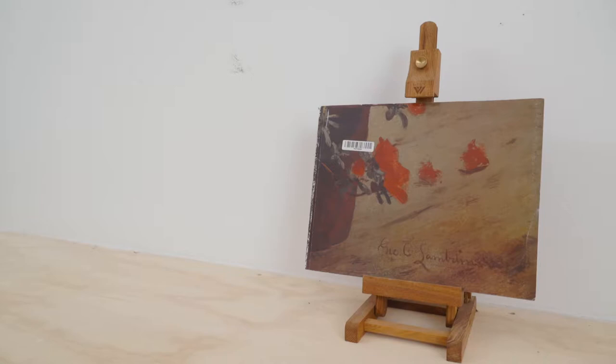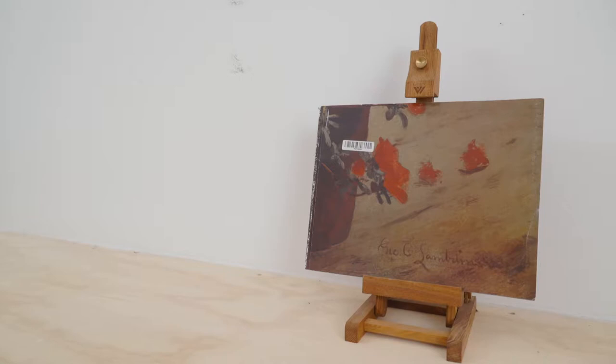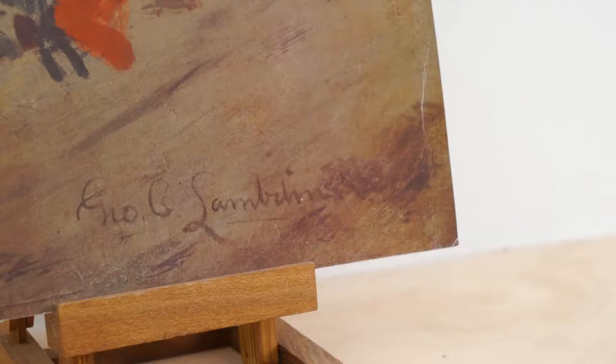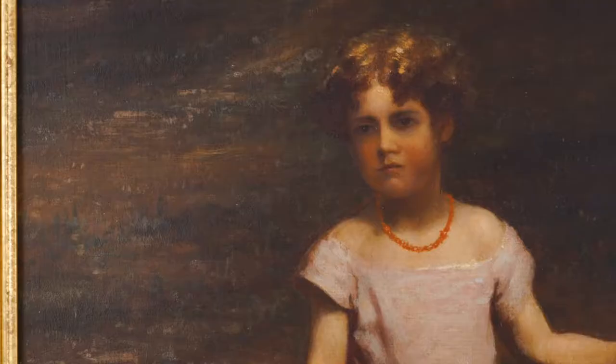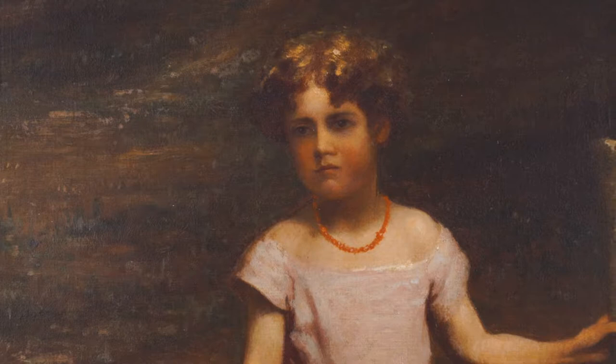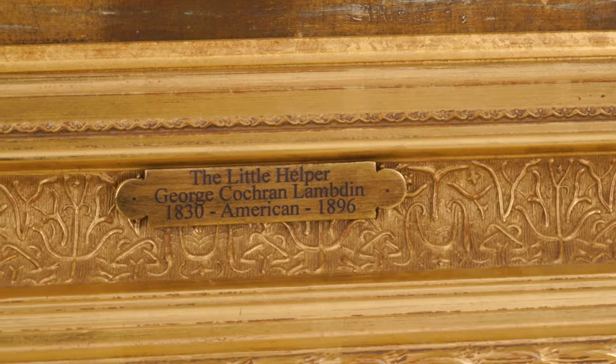Ruth Irwin Widener states in the 1986 Brandywine River Museum Exhibition Catalog, George Cochran Lambden, 1830–1896: Lambden's works convey a feeling of sweet, poignant sentimentality or sorrow. Although Lambden's paintings typically portray carefree children pursuing leisure activities,